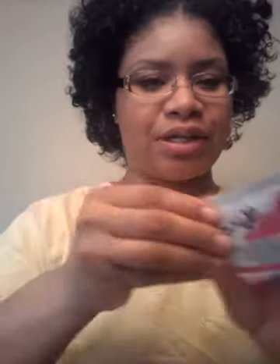A sample of Nice and Curly Cream Conditioner — I'll try that out. And a sample of Fantasia IC Hair Polisher Heat Protector Straightening Serum.